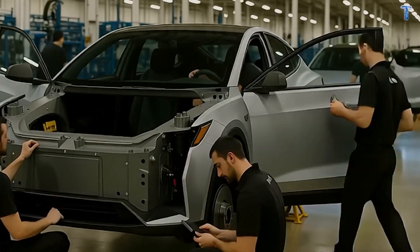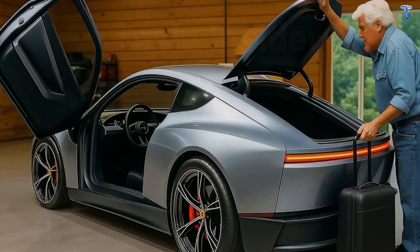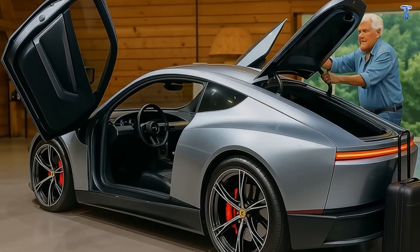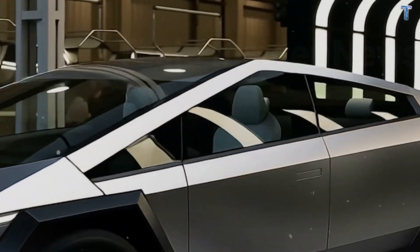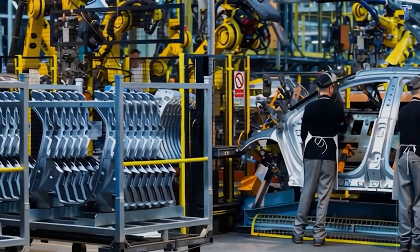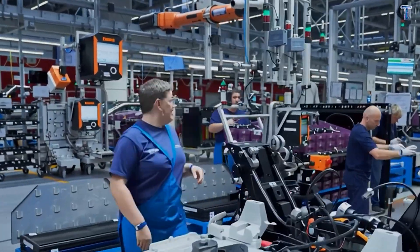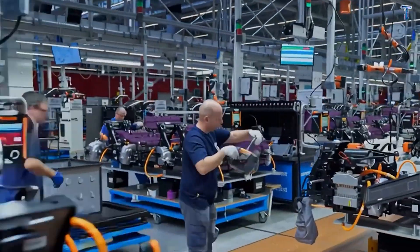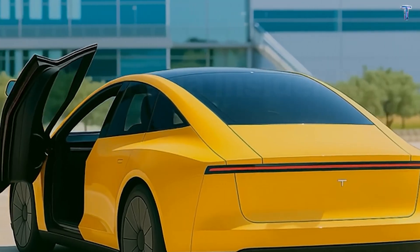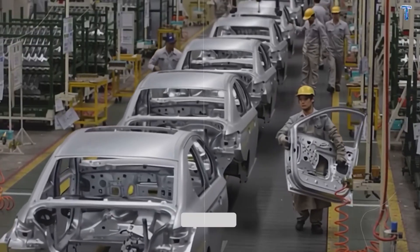Most vehicles treat heating, cooling, and battery thermal management as separate systems with their own hoses, valves, and controllers. It's complicated — and complicated means expensive to service. Tesla Model 2 consolidates everything into one front-mounted HVAC module that handles four functions: cabin cooling, cabin heating via heat pump, dehumidification, and battery thermal management. At the center is a multi-port manifold — a thermal switchboard that routes refrigerant and coolant so heat moves flexibly between cabin, motor, and battery.